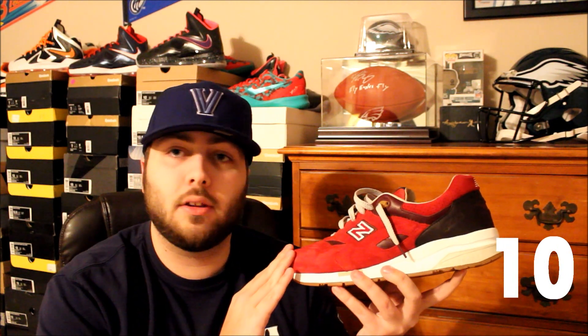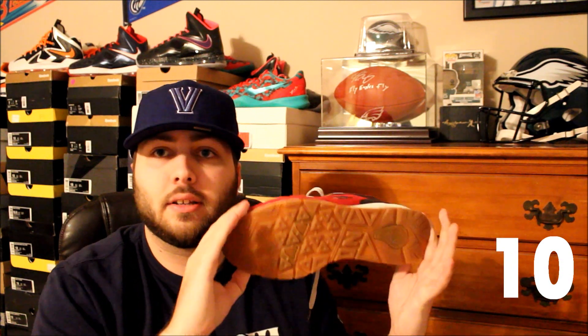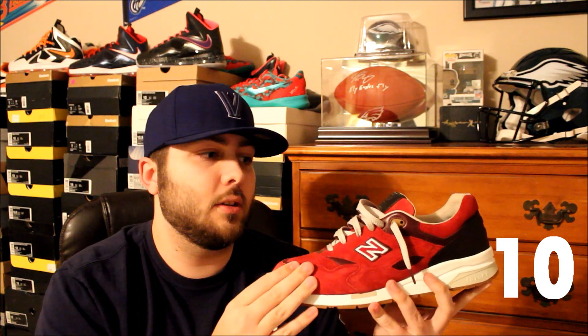At number 10 on the list we have the New Balance 1600 Barbershop Pack. These are really really dope — the burgundy/maroon suede all over the shoe is incredible. You have a leather inner liner, a leather tongue tab, and a gum outsole. These are just really really sick. As soon as I picked these up I knew they were going to be one of my favorites of 2014.